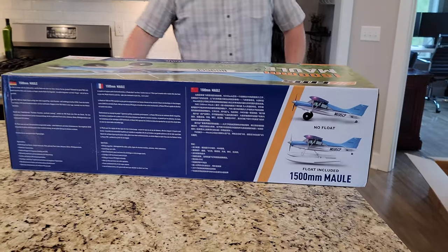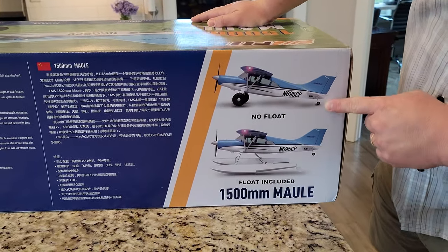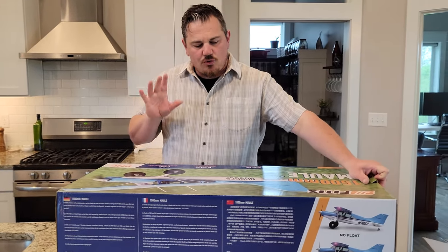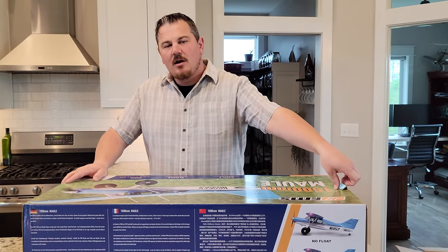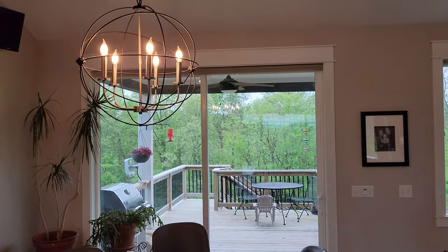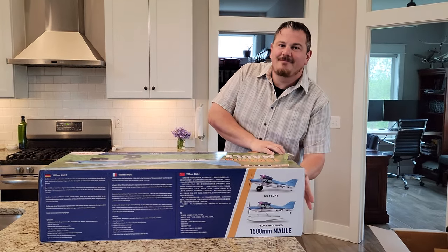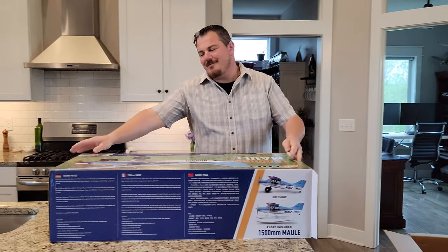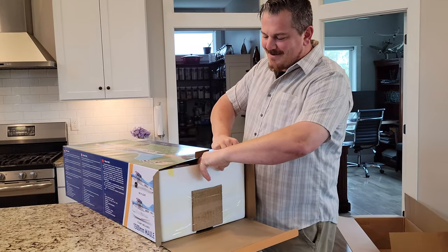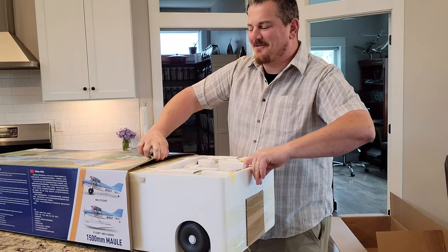There are optional floats available for this plane, so we'll see if ours includes them — it's a surprise. We'll be flying ours from the ground since there's no pond out there yet, but someday in the near future we hope there will be. Getting someone to dig the pond is a bit expensive — about seven times more expensive to get someone to answer the phone these days.